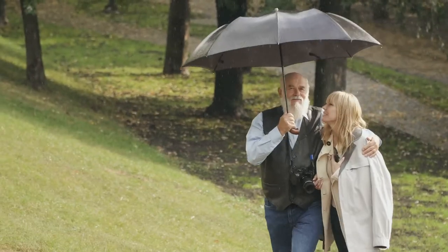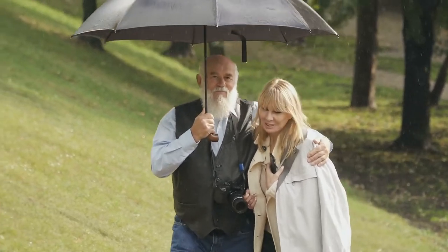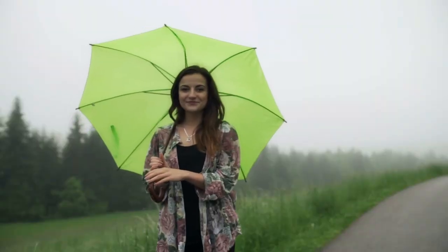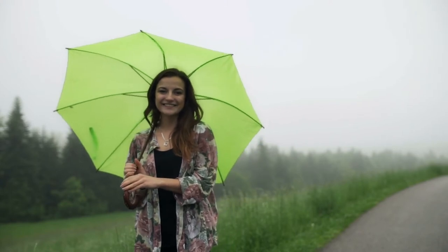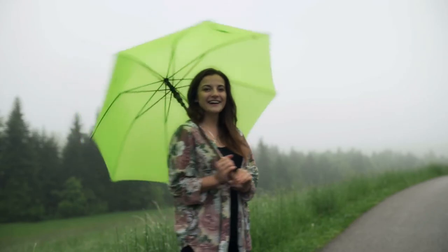The pros of this product are: families and couples love this umbrella and consider it a good investment because it offers enough protection from rain for two people. A mom even uses it for the entire family of three — they all fit under it and neither of their shoulders got wet. Tall persons also like it because it keeps them dry below the knee.